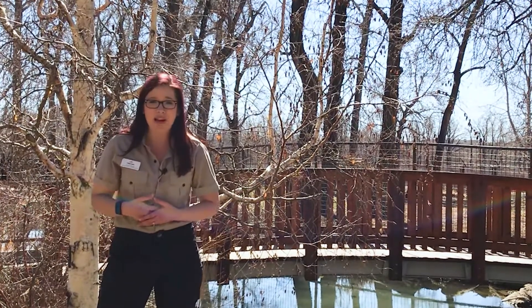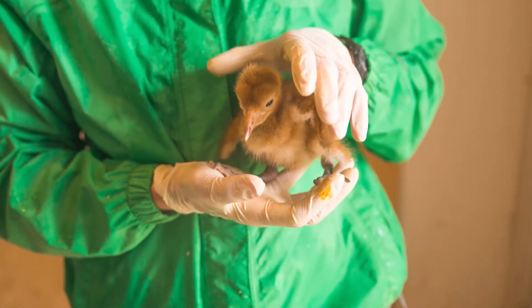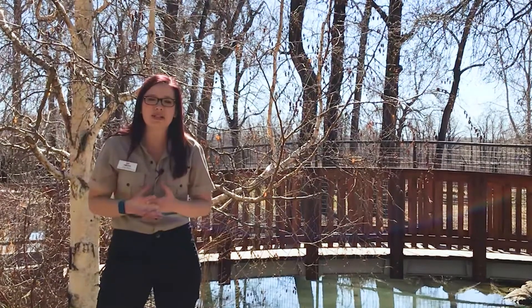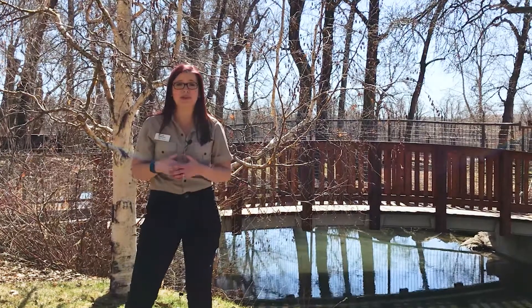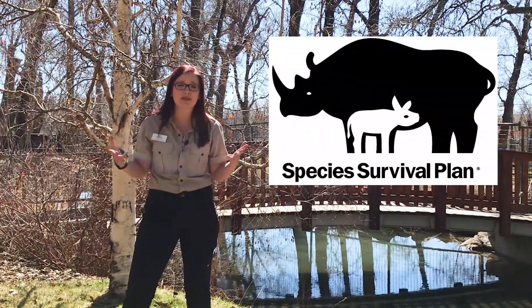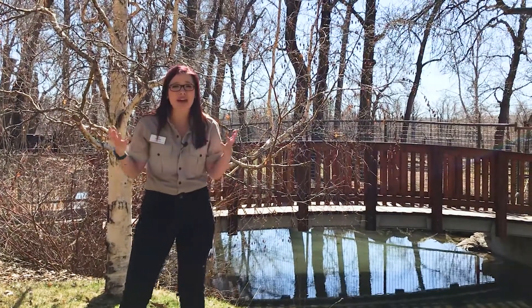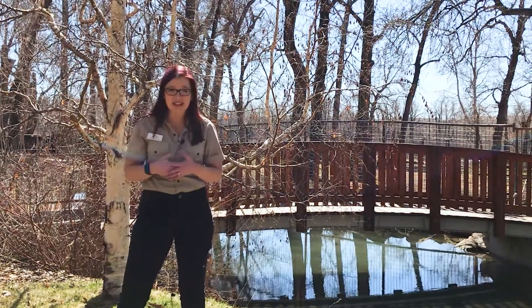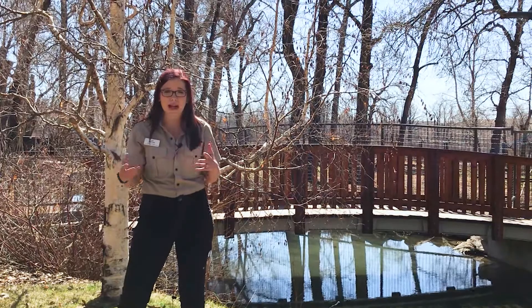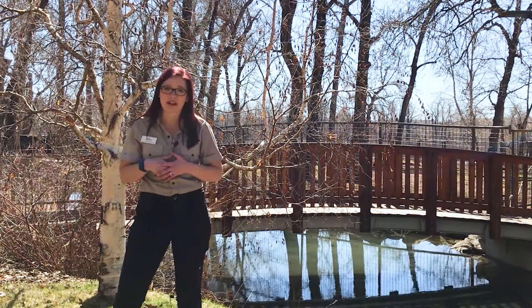For an egg-laying animal, how long do they incubate their eggs for? What happens when that chick is hatched? How long will it take to raise them? These are all the complexities that go into understanding the science of breeding to make sure that we optimize our chances of success. The other component of our breeding programs is the Species Survival Plan, which are agreements between zoos and aquariums to breed animals that are genetically diverse. That means we have to understand animal genetics and relatedness, so we work with population geneticists and SSP coordinators to move animals around and create breeding recommendations that will create genetic diversity within the species in our care.